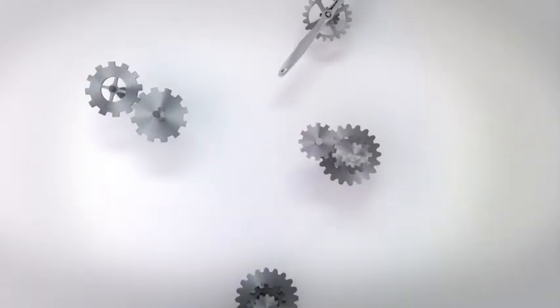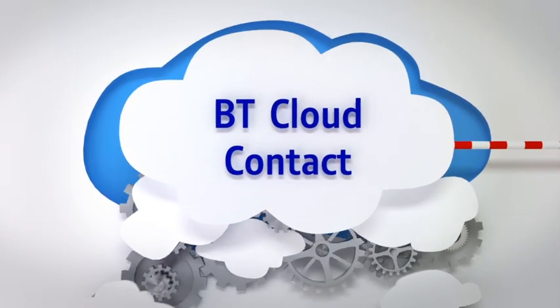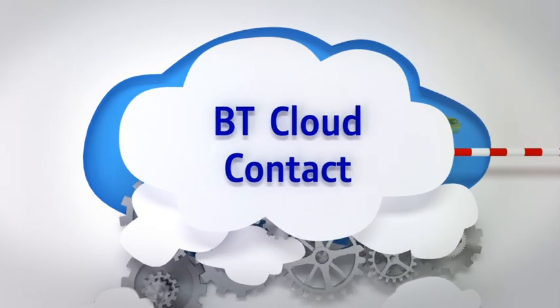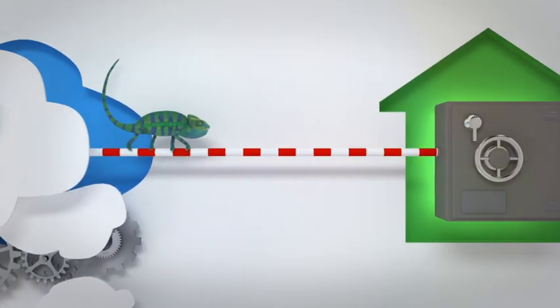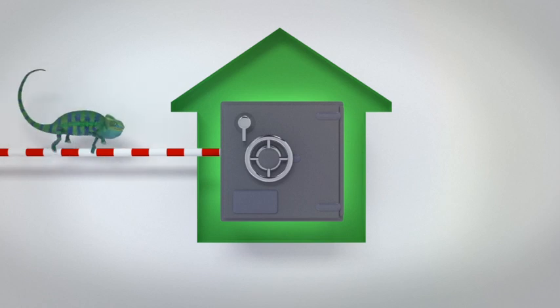With BT Cloud Contact, you get the best of both worlds. Because it lives in the cloud, there's no expensive on-premise legacy hardware, so rolling out new features becomes simple. Meanwhile, all call recordings and other vital data are stored locally in data centres, saving you on any storage or compliance concerns.